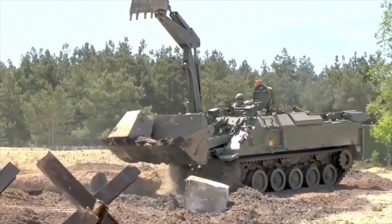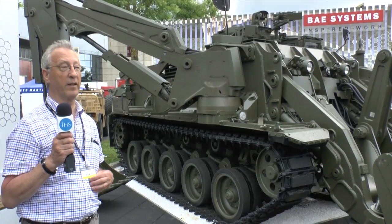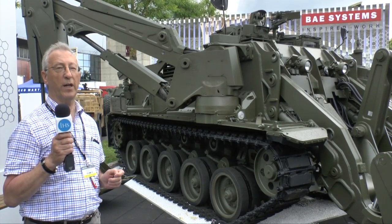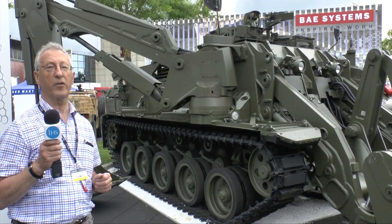The Royal Engineers trained the French Army crew and they evaluated the vehicle at Bovington in southern England. Although production is completed later this year, all the jigs and tools are being retained so production can be undertaken in another country if required.